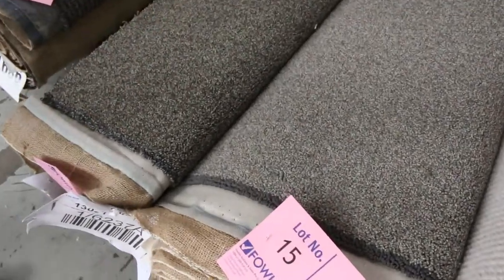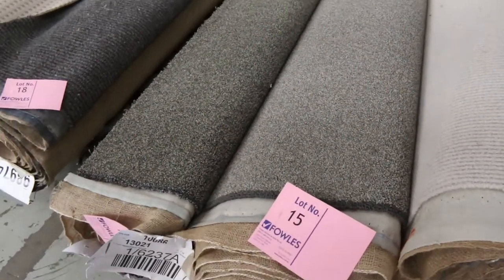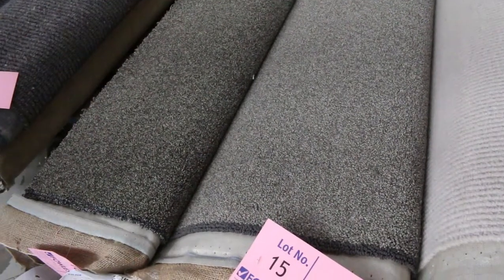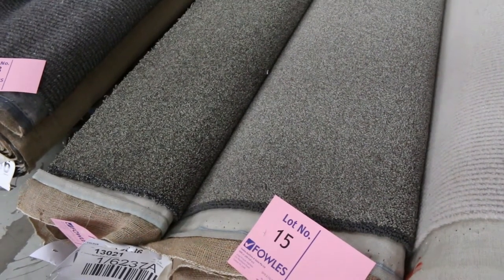We've got these loop piles here — they're solution dyed nylon, lot 15 and 16. They're both the same carpet but a couple of different colors, as you can see. Really high quality SD nylon loop piles. They look like a twist pile, but they're actually loop. They normally retail up around about $160 a meter. I'm thinking around about $30 to $40 a broadloom meter for something like that.